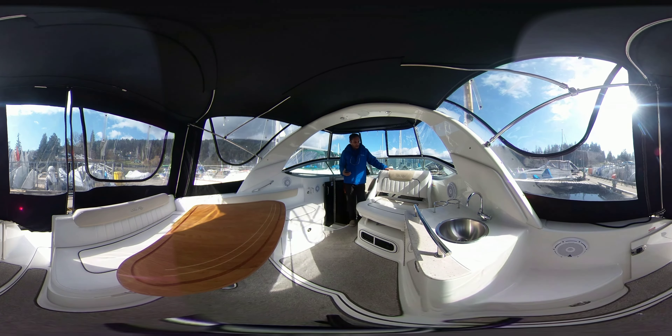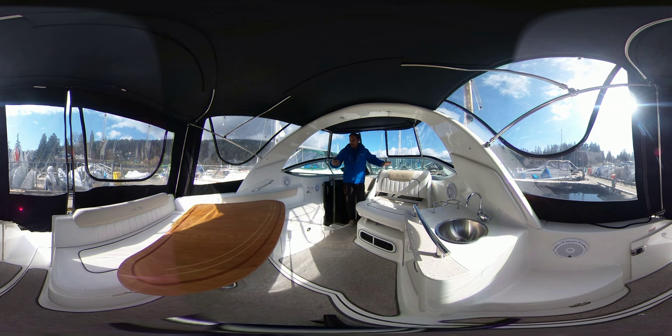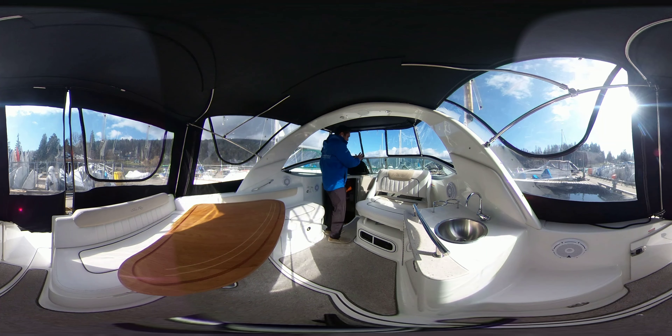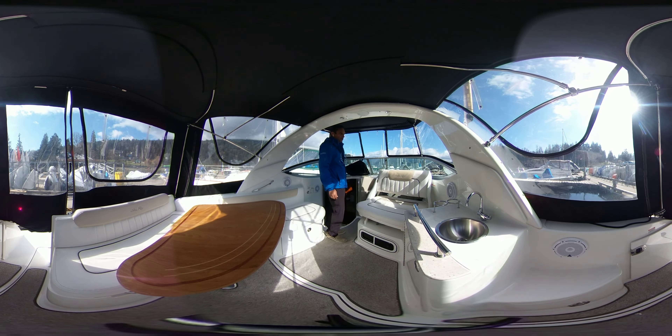I love this feature right here where the captain's seat turns around and you can have access to your guests. Typical instrumentation here at the dash. Beautiful molded walkthrough step windshield there.